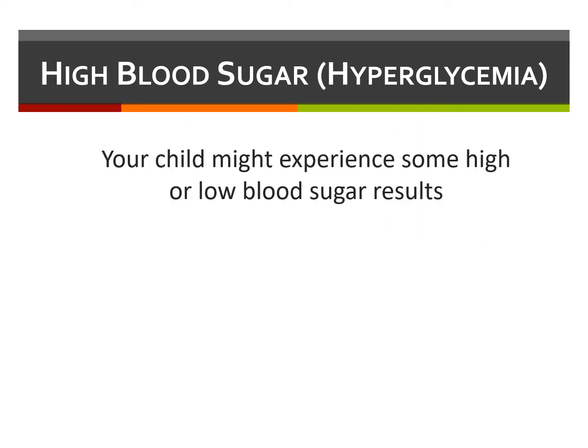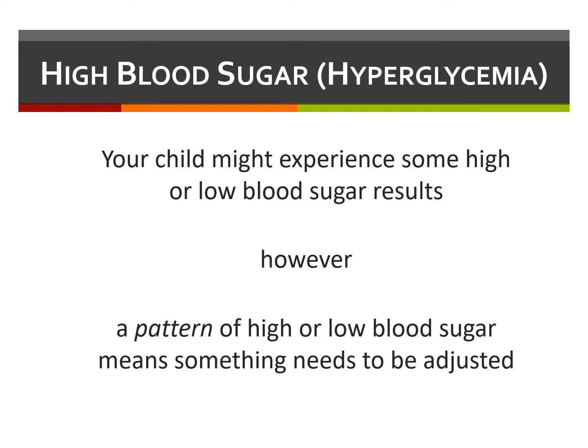Those many factors make it common to have occasional fluctuations in your blood sugar. The individual living with diabetes and their care team should focus on patterns of abnormal blood sugars, usually of at least three days' duration. If more than three days of hyperglycemia or hypoglycemia are occurring in a pattern, changes in the insulin regimen are usually required.